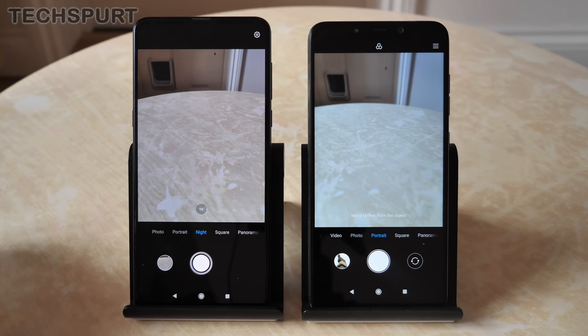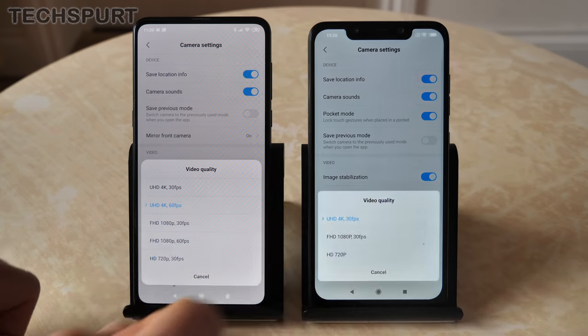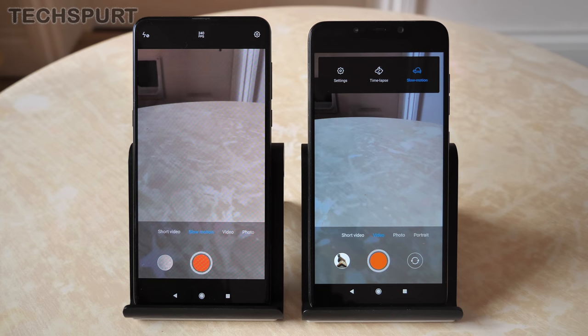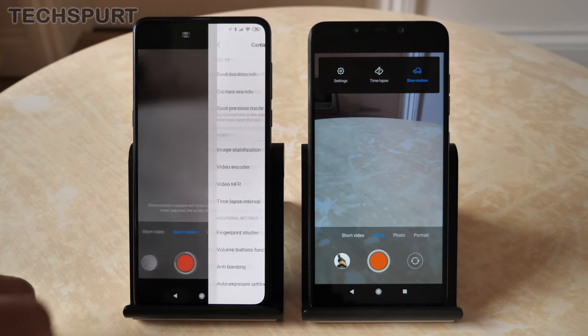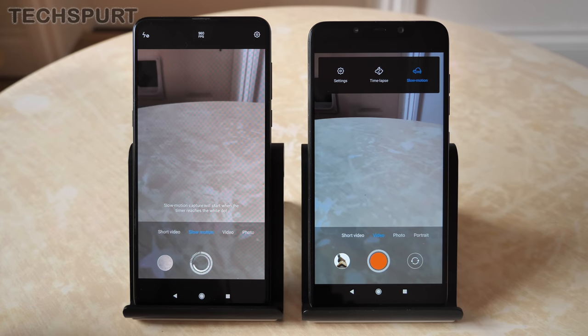A night mode is apparently coming to the POCO Phone F1 within the next month or so. For video, the POCO Phone F1 maxes out at 4K at 30fps, while the Mi Mix 3 can shoot at 60fps at either full HD or ultra HD. Both produce crisp detail at 4K with decent image stabilization. Slow-motion video is available on both, but the Mi Mix 3 goes all the way up to 960fps at full HD resolution, though it only shoots the final quarter of the clip at 960fps so timing is critical.